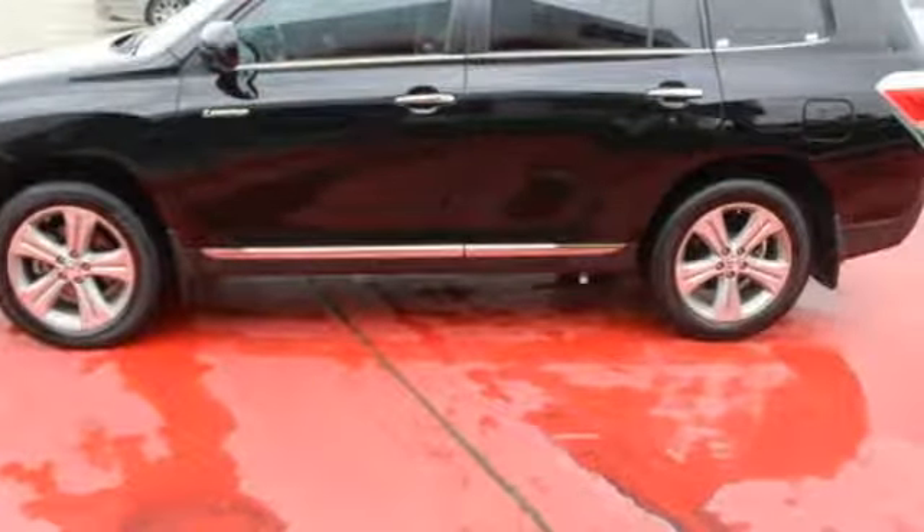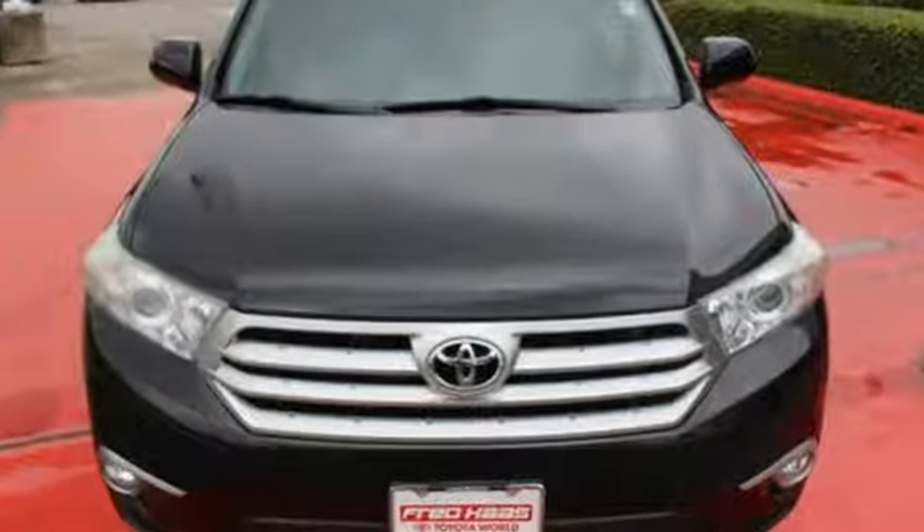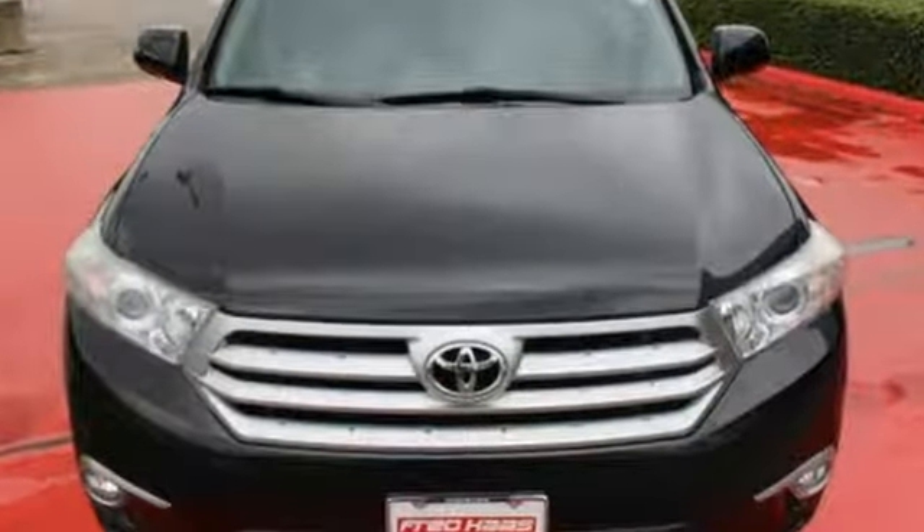Comfortable, convenient quality. Toyota — you need to drive it to believe it. See it for yourself today.